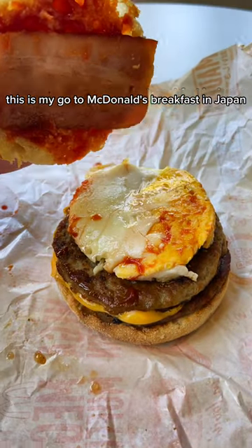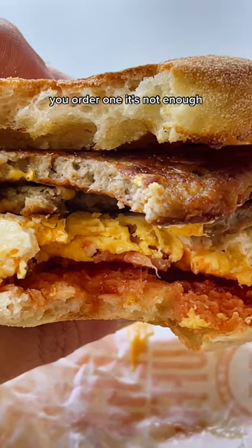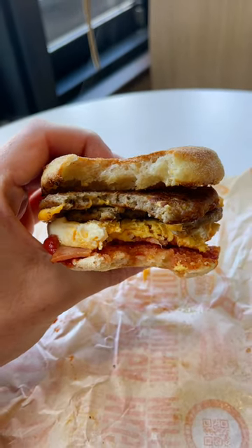This is my go-to McDonald's breakfast in Japan, and it solves the number one issue I have with their sausage muffins. You order one, it's not enough. Order two, and there's too much bread and you pass out at work. Two patties, one muffin — it's the correct choice.